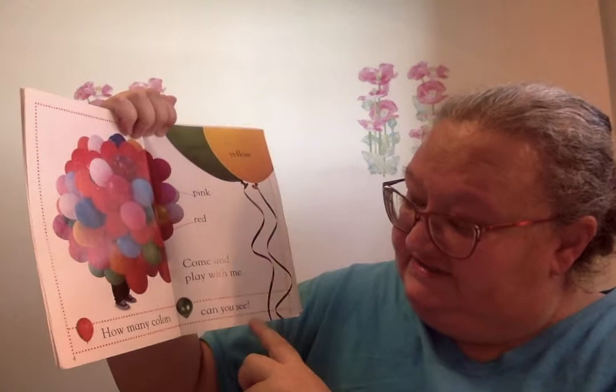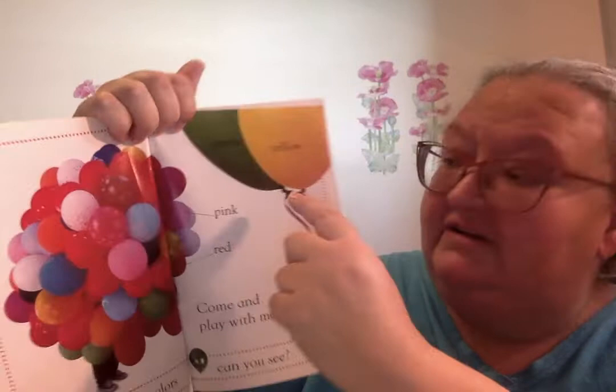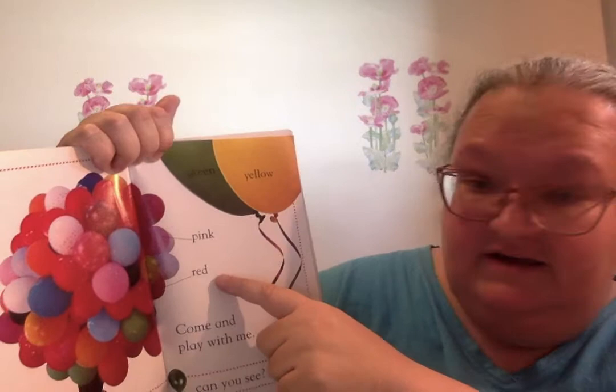Hi, this is Teacher Marian and today I'm going to read a story called Colorful Days. Isn't that a beautiful sunflower? How many colors can you see? I see green and yellow and pink and red.